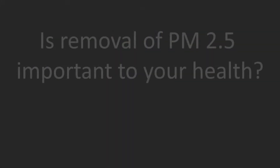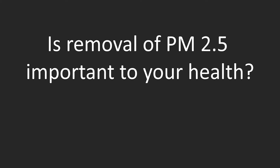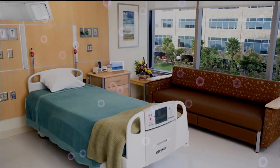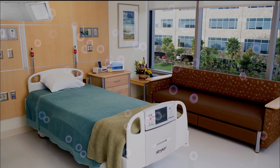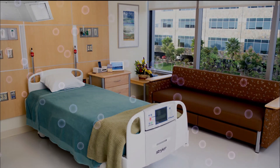Is removal of PM2.5 important to your health? Absolutely! Here's why: STAT first addresses fine particulate matter, which refers to dust, smoke, and soil particles smaller than 2.5 micrometers in diameter.